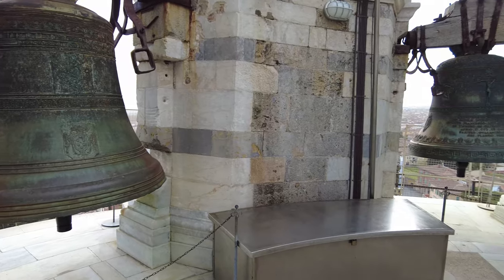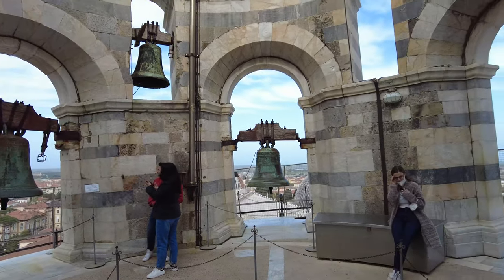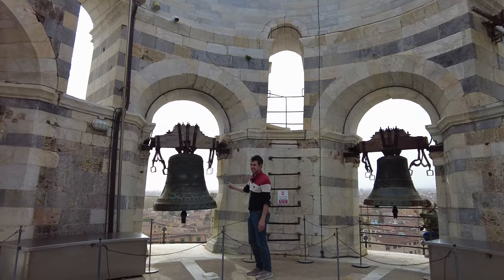Fun fact: the Leaning Tower of Pisa began construction in 1173 as a bell tower for the cathedral, and it has seven bells all around the circumference of the top. One, two, three, four, five, six, seven.